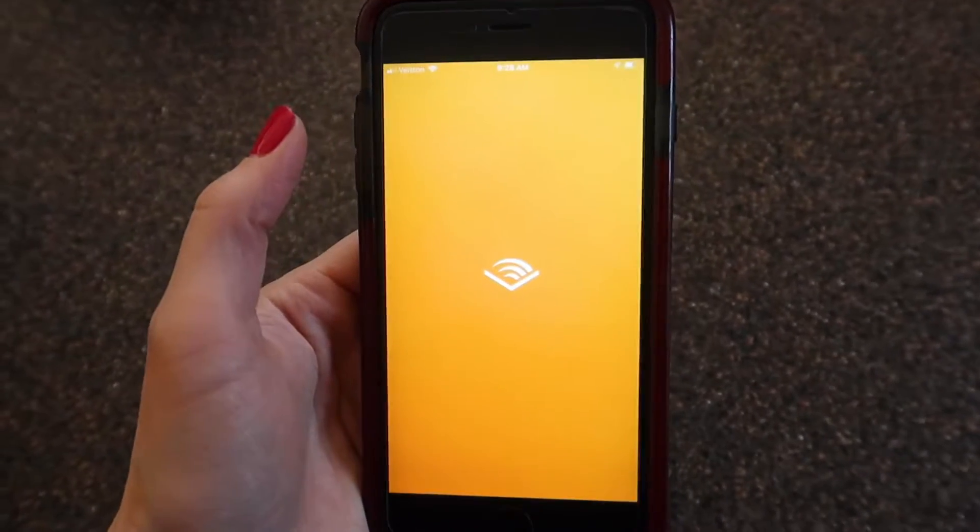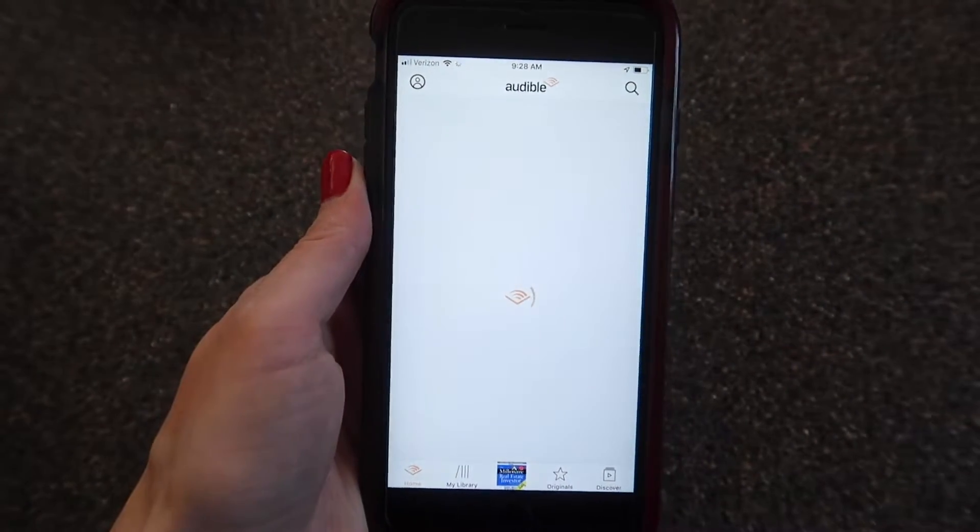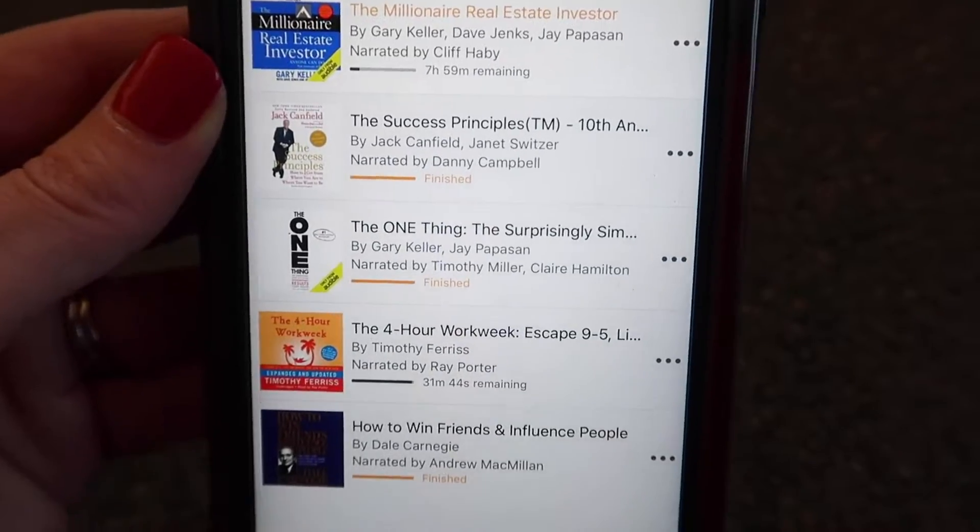I do have a few books I still hold on to that mean a lot to me and that I'll likely read again. But now what I use is Audible — especially being a busy mom of three and a working mom. If I'm driving to the gym or driving my kids somewhere, I can easily put on my Audible book. It's a win-win: it's more convenient and it takes up minimal space.